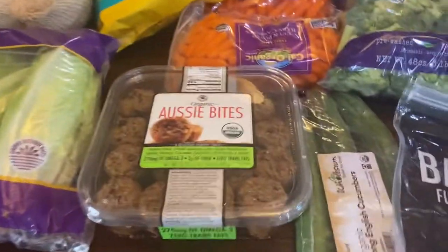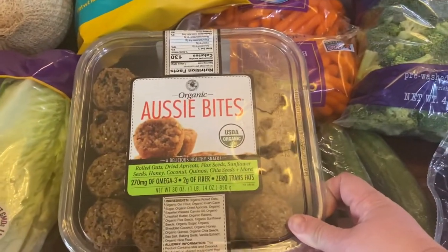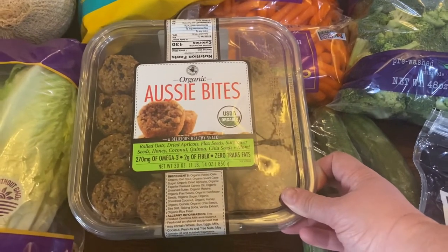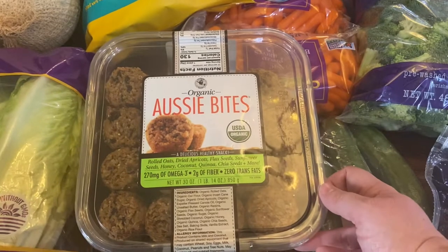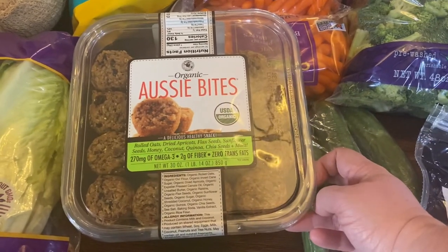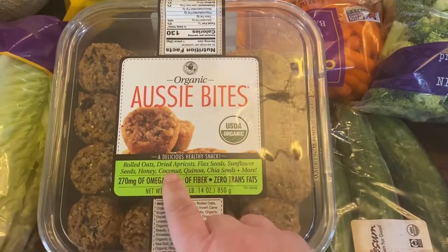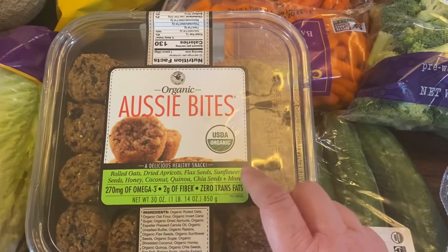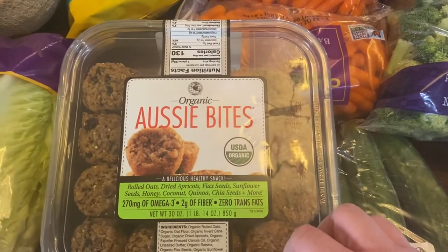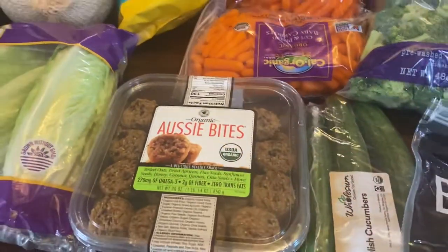Some romaine hearts. I got a container of these Aussie bites — I've gotten these in the past but hadn't purchased them in probably a year or so. Both my six-year-old and my three-year-old loved these. They're good for snacks or to throw in a lunchbox. They have rolled oats, dried apricots, flax seeds, sunflower seeds, honey, coconut, quinoa, chia seeds, omega-3s, and fiber. It's a great snack for the boys.